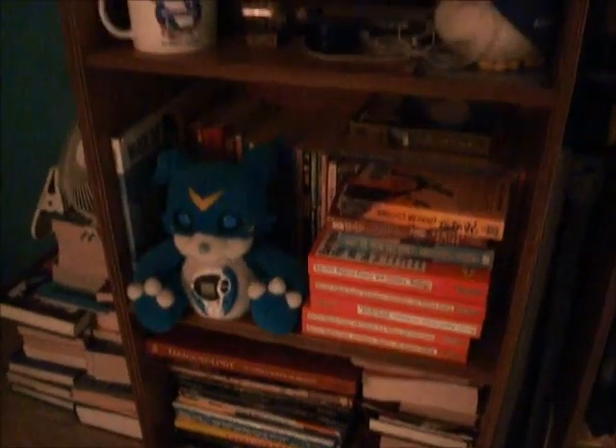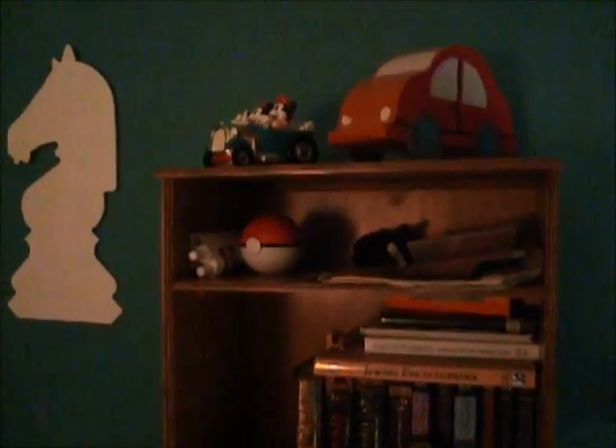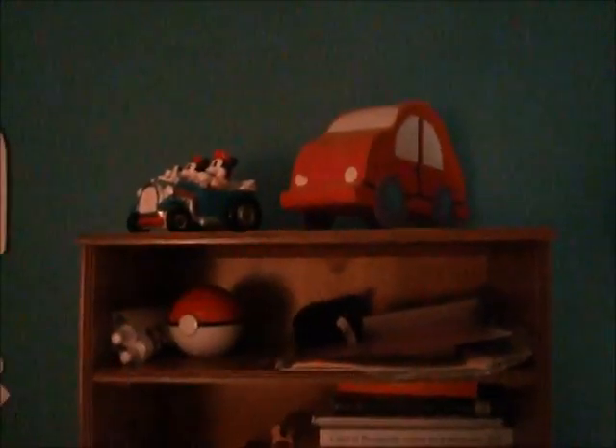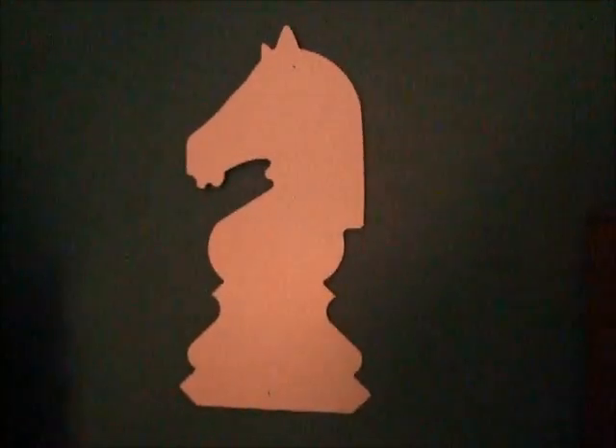And then Pokemon comics. And books. And a Venom in books. And an Affleck Duck in books. And some statues in books, and a life-size Pokeball in a Torah. And Mickey and Minnie Mouse in a car with another car. Chess piece — knight — nailed to my wall.